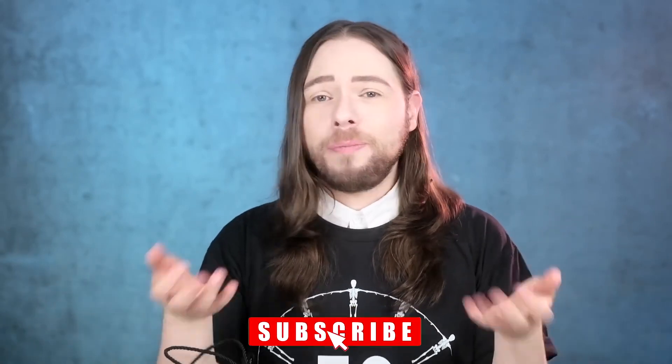First, subscribe to my channel here on YouTube. Thumbs up this video. Push the join button next to the subscription button — become a member today and gain access to extra perks. You can also join me on Patreon — SuperDacob all spelled together — for extra perks. Thank you to all my members and patrons who have already pledged.